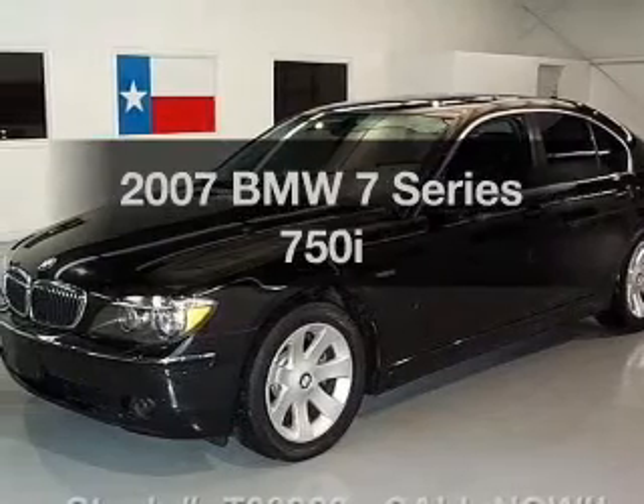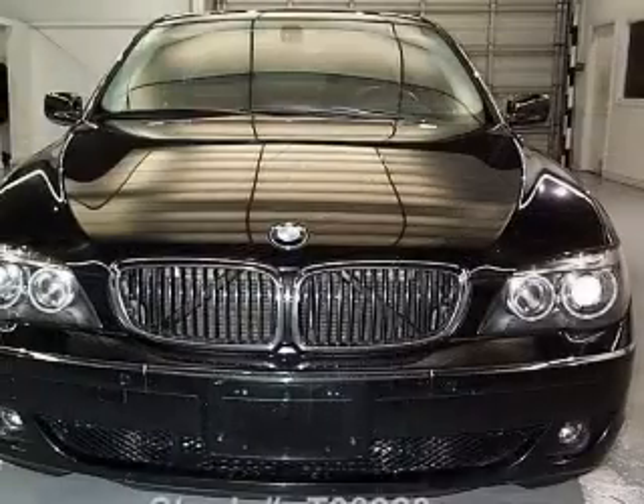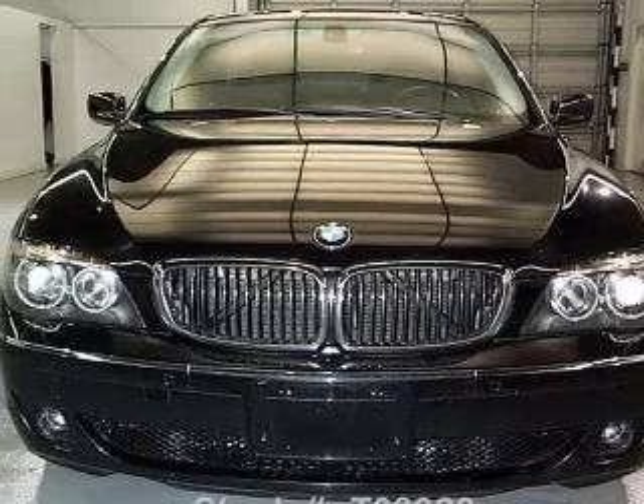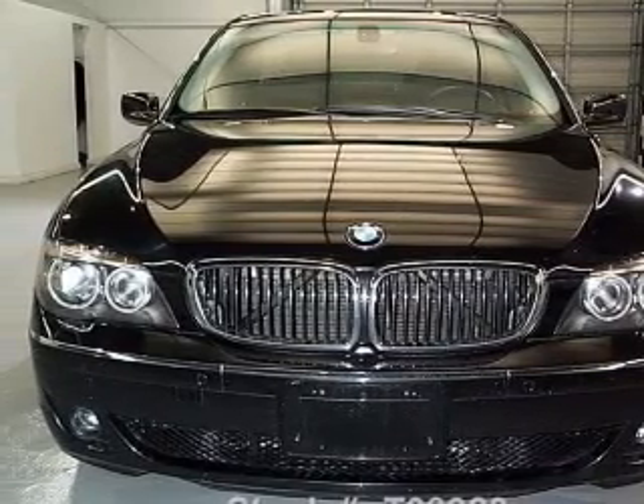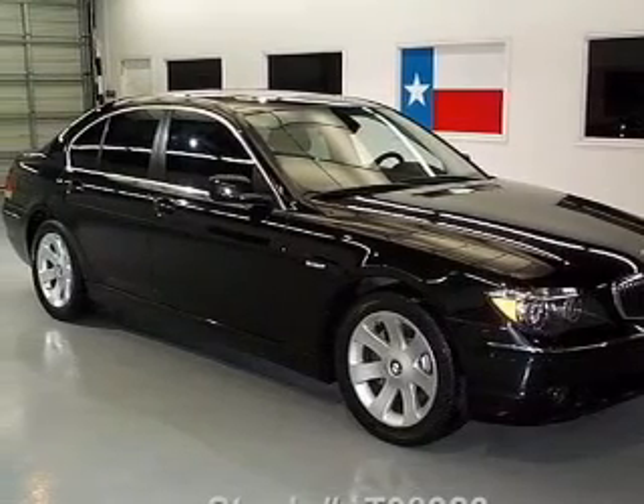Get noticed in this 2007 BMW 7 Series. If you're looking for a first-rate auto, this one could be yours today. With a powerful eight-cylinder engine, the powertrain includes rear-wheel drive, connected to a smooth-shifting six-speed automatic transmission.